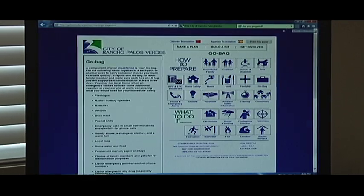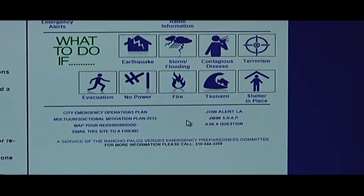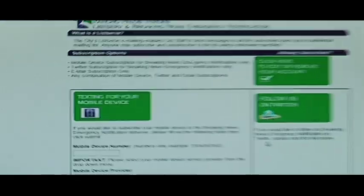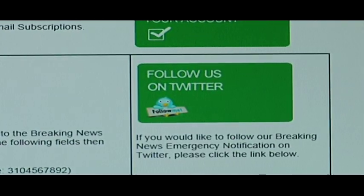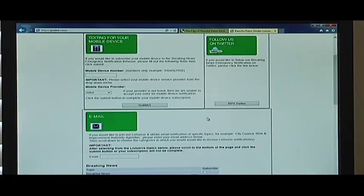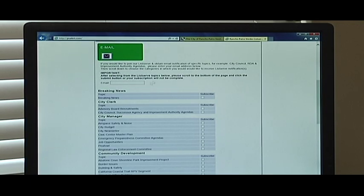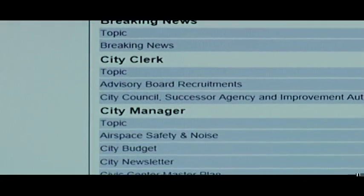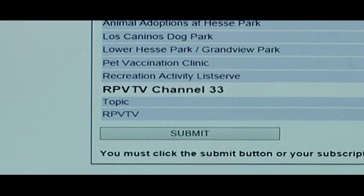The City of Rancho Palos Verdes is doing that as well. You can sign up for listserv announcements, and the city is very good about pushing out local information. If there are emergencies happening in the city, the city is going to get that information to you. You'll also receive updates about when Emergency Preparedness Committee meetings are — those are every third Thursday at 7 p.m. at City Hall generally. You can sign up for all kinds of different topics: breaking news, city council, agencies, newsletters. Just click on what you want, hit subscribe, and you're going to get that information sent right to you.